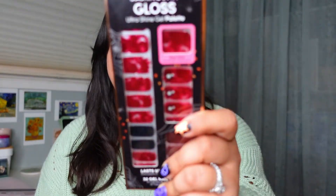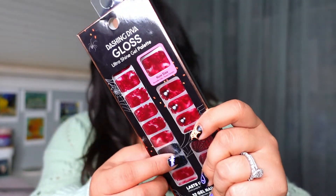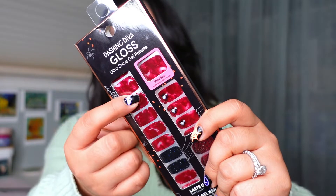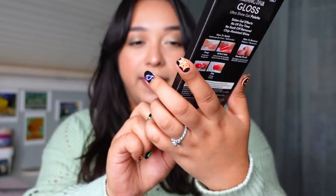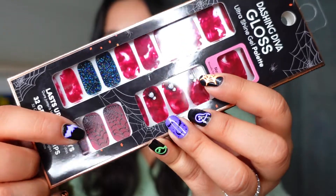Next up I have some Dashing Diva stickers. Hopefully you can see them despite the ring light. I believe they're supposed to give the illusion of blood on your nails. These are a Halloween edition, along with a spiderweb accent nail. As you can tell I currently have a Halloween set on, but I get bored with my nails and like to switch it up pretty much every week. For October I actually already have two other Halloween sets lined up.